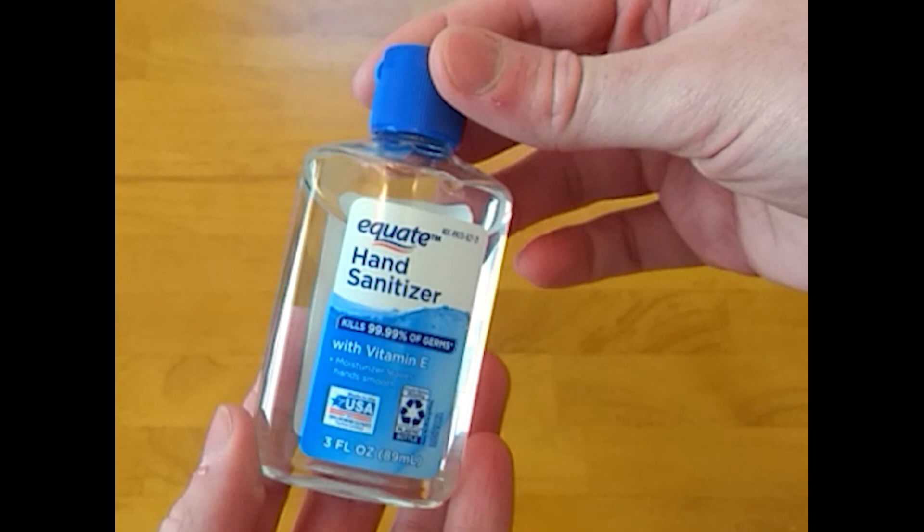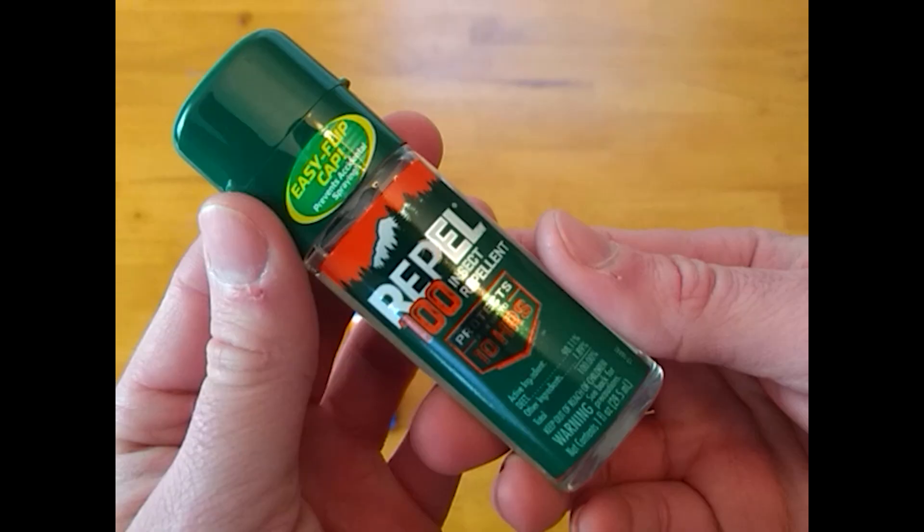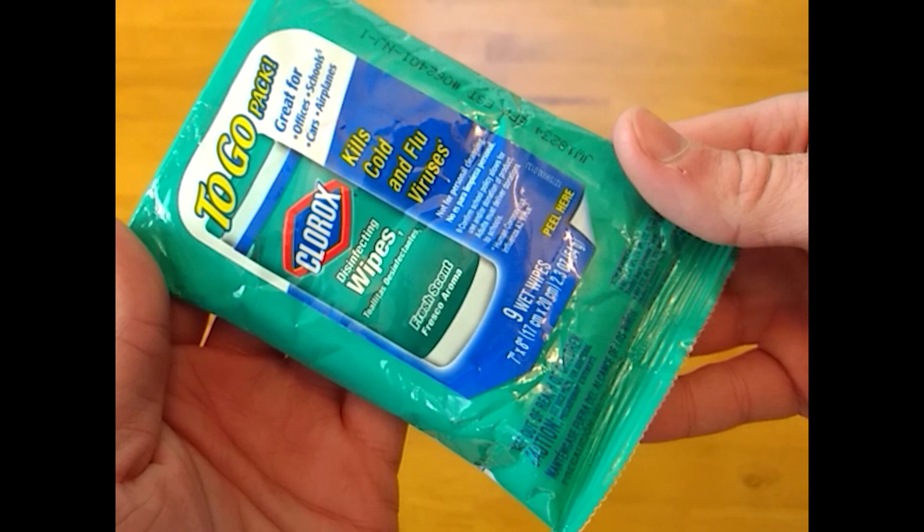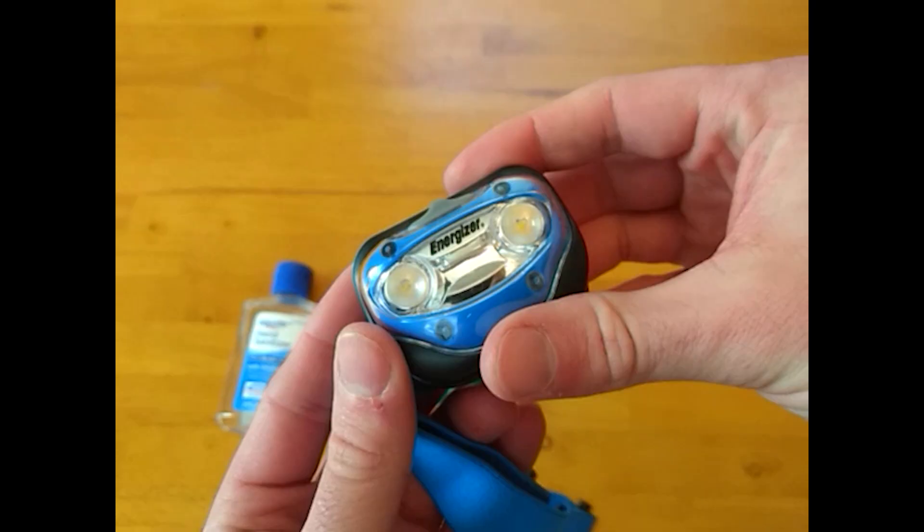In this small pocket we have basics like hand sanitizer, SPF 30 sunscreen, and 98% DEET insect spray. We also have some bleach wipes to help contain the spread of disease in austere urban conditions.